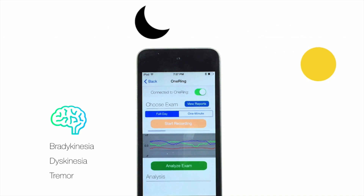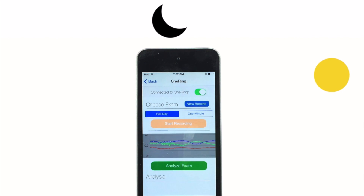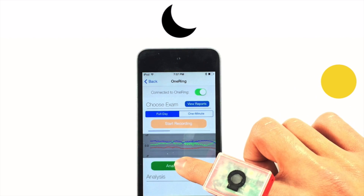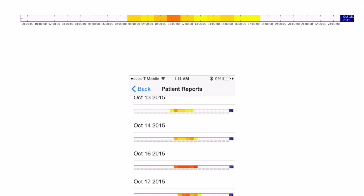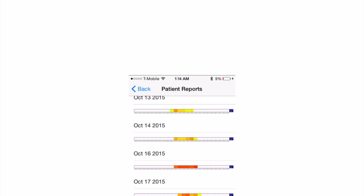When they're ready to sleep, all the patient has to do is end their day and OneRing generates a smart report with timestamped analytics displaying movement severities at each and every hour of the day. These reports are additionally sent to the patient's physician, allowing them to better prescribe medications.